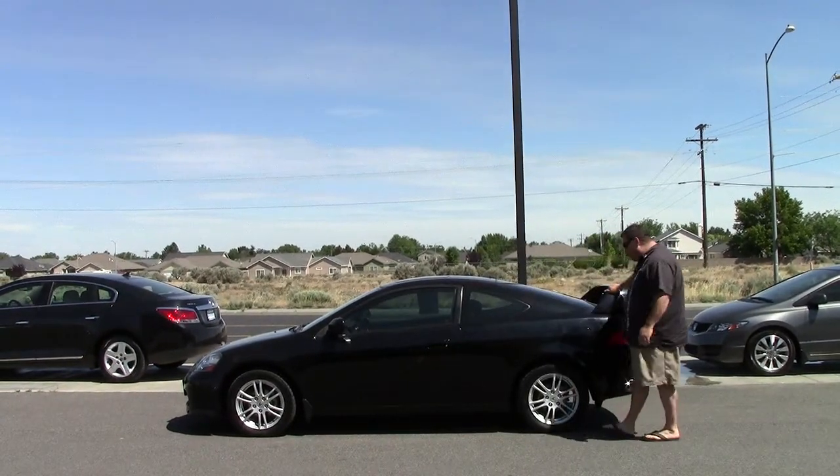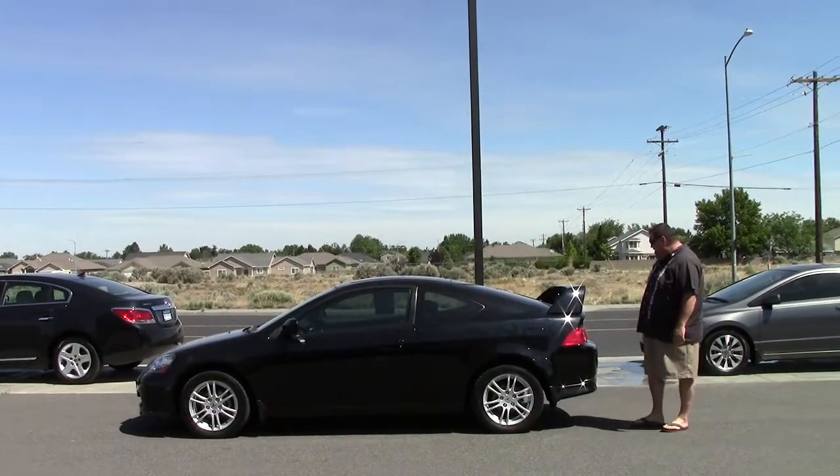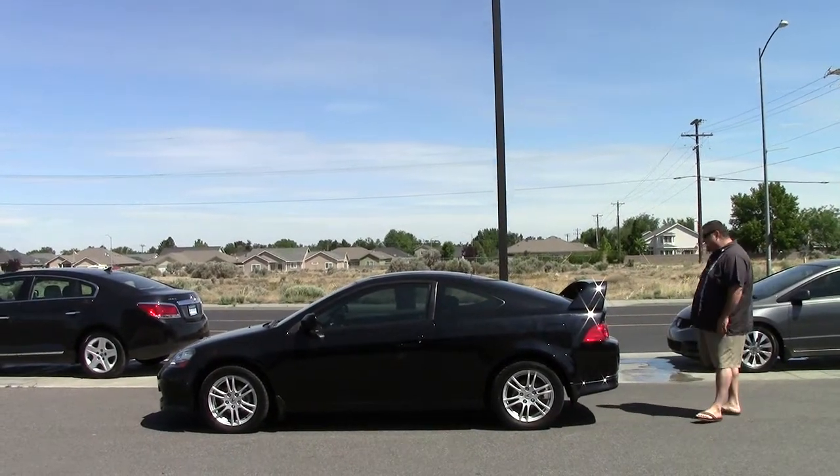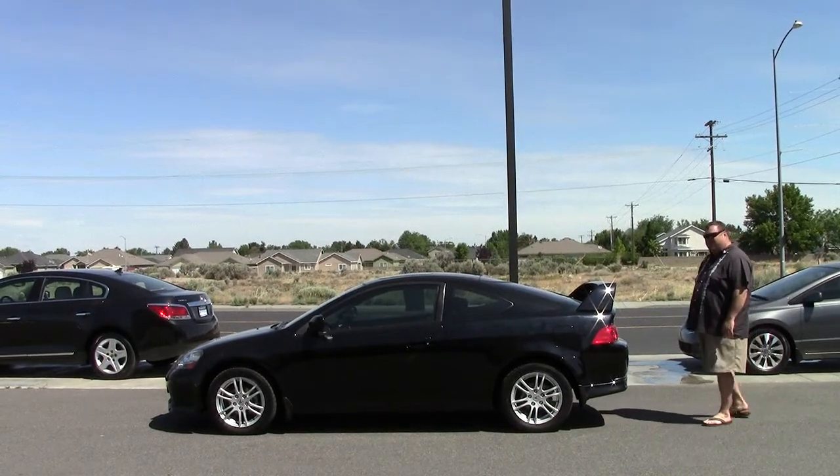Come back here. You got the sporty wing on it. 2006 Acura RSX. Very nice.